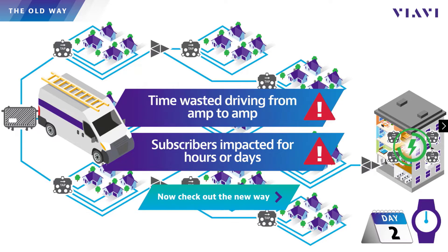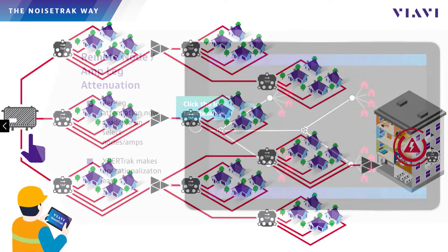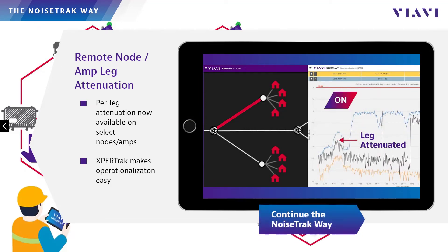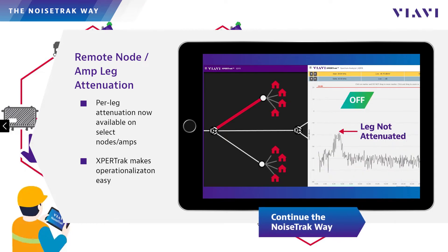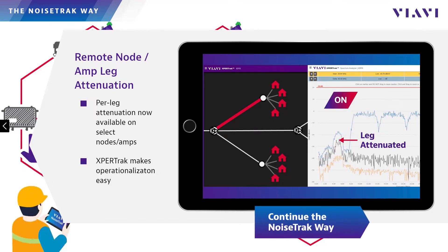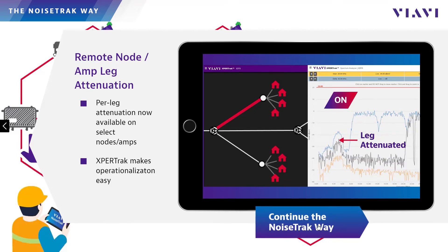But now there's a better way. With NoiseTrack, techs can use the same process except virtually visit the nodes and amps to identify the worst leg, versus driving to each one. NoiseTrack users can select and remotely activate ingress control switches common to nodes and amplifiers from leading vendors to attenuate individual legs one at a time to find the noisy one. Think of it as a virtual i-stop probe for actives, accessible remotely with a single click on the screen of their existing go-to ingress tool, ExpertTrack.